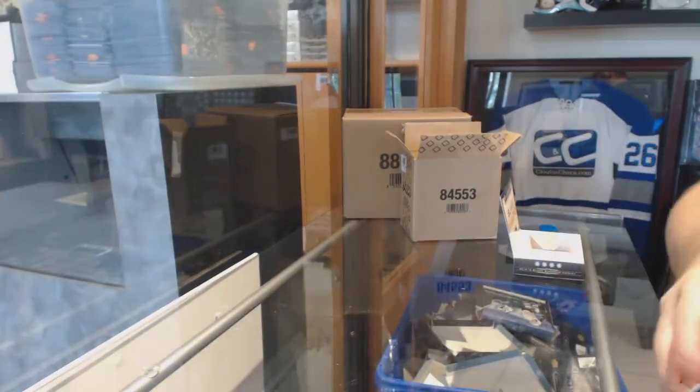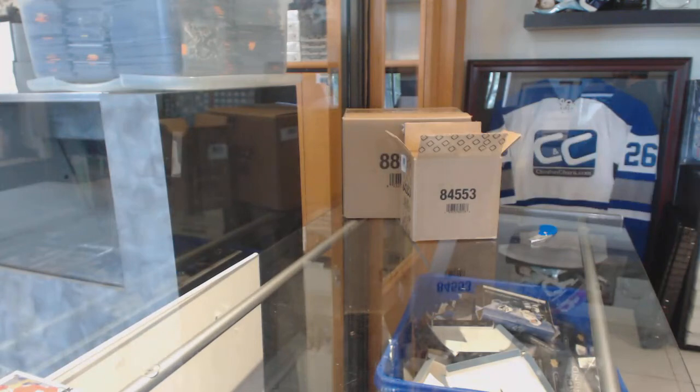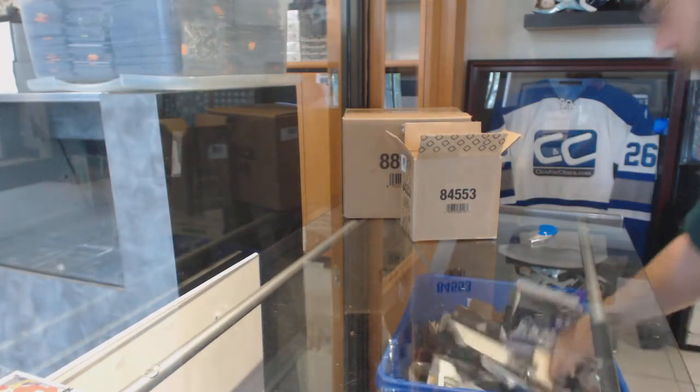Solid overall pack — Hannafin exquisite, Larkin rookie gems, Nash out of 25, Domi Team Logos.